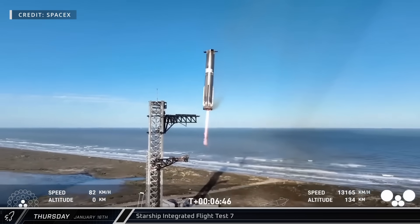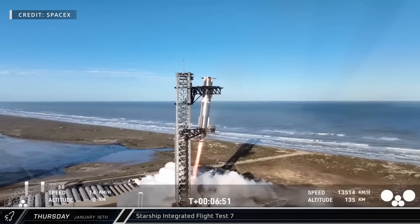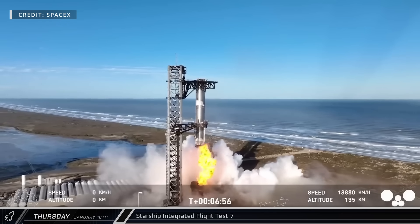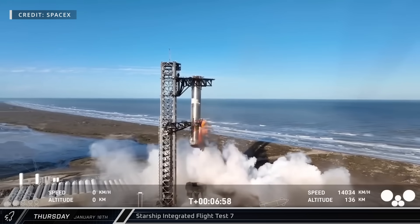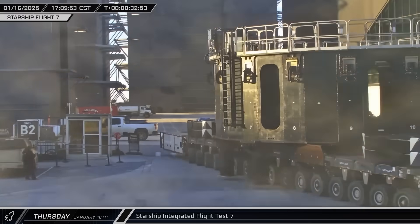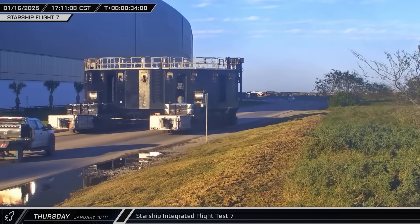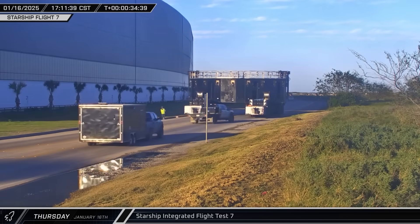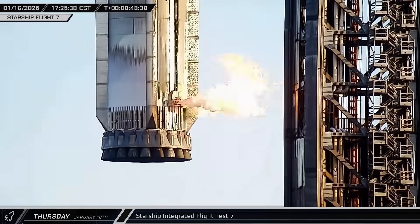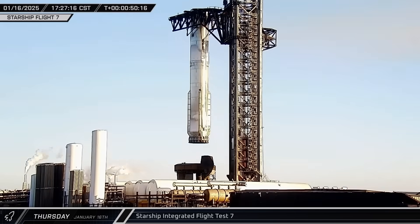Overall, Flight 7 did deliver the promised excitement, especially with a second booster catch, but the loss of the ship on ascent and the failure to deliver on many of the flight's objectives for the first Block II ship quickly tempered much of that feeling. Within a half hour after launch, the booster transport stand was brought out of the ring yard and relocated to the roadblock to await eventual transport to the pad to retrieve Booster 14. Meanwhile, as the booster hung from the chopsticks, fire could be seen coming from the rocket's main quick disconnect panel as excess methane burned off.